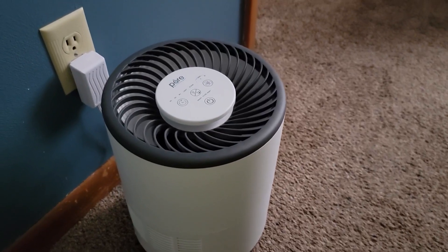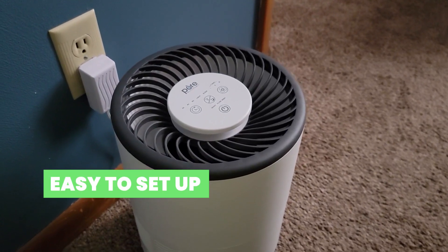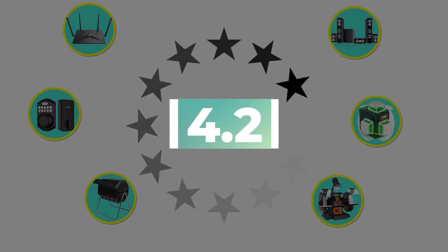Here are the main features of this product: auto dry filter and very easy to set up. This product's customer review is 4.2 out of 5.